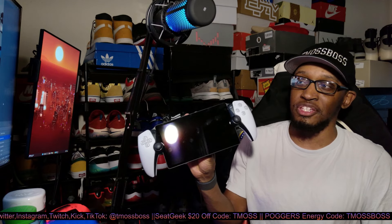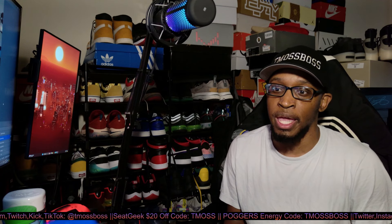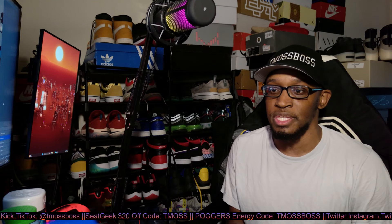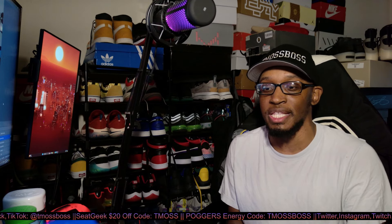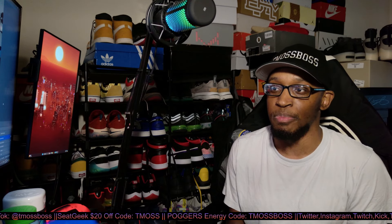Is the PlayStation Portal worth buying? To give you guys a short answer: yes and no. The reason I say yes is because if it's the only thing you can afford and you do have a PlayStation 5, then go right ahead. And if you never got a chance to experience the PSP growing up, go ahead and get the PlayStation Portal.